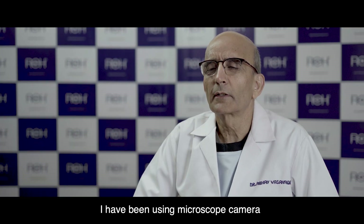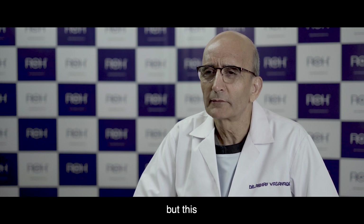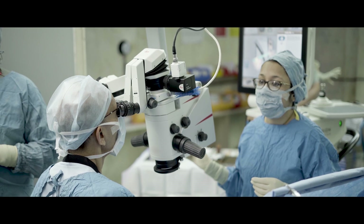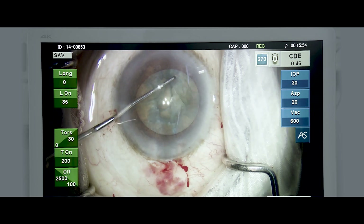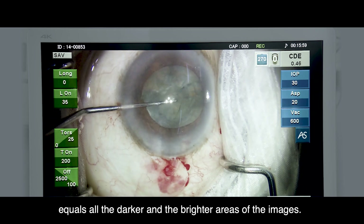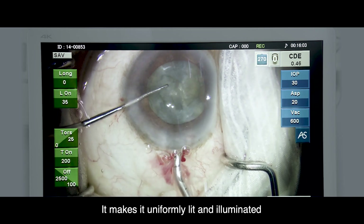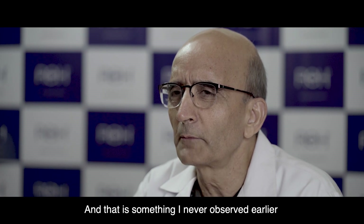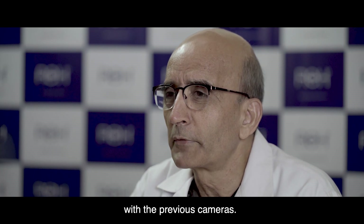I've been using a microscope camera for the last 35 years, but this particular camera is so unique. I believe it's because of its HDR capability — it really balances all the darker and the brighter areas of the image and makes it uniformly lit and illuminated, giving a very cool and crisp image. That is something I never observed earlier with previous cameras.